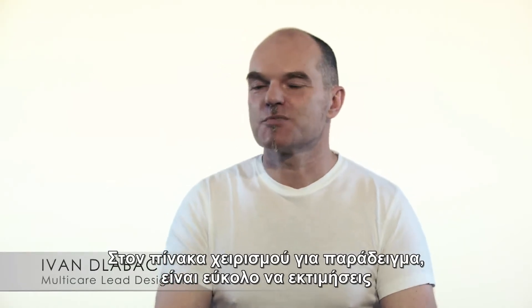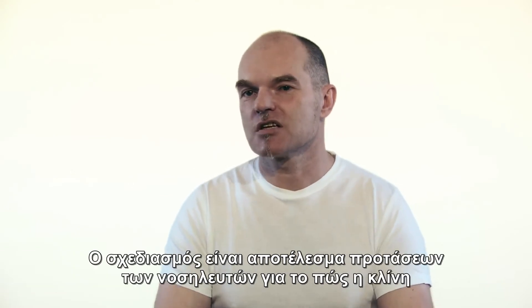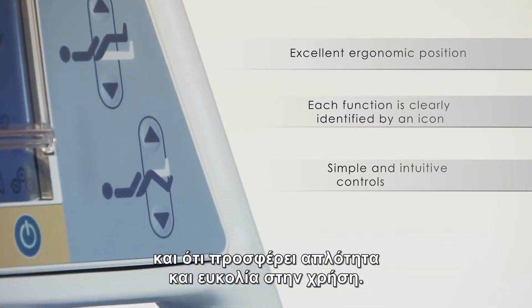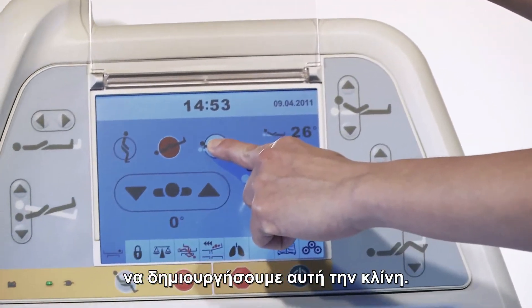Looking at the multi-board, it is easy to appreciate our approach to designing practical products. The design is the result of nursing staff recommendations on how to make a more ergonomic, user-friendly bed that offers simplicity and ease of use. We had to study their work environment very carefully in order to create such a design.